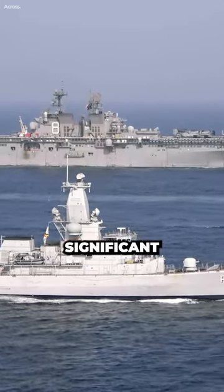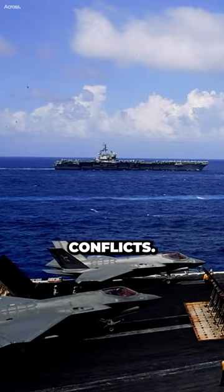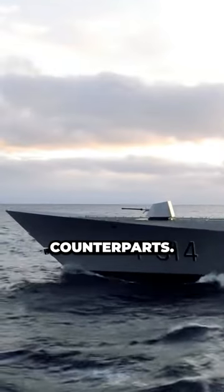Naval warfare has undergone significant changes over the years, driven by advancements in technology, strategy, and the evolving nature of conflicts. One noticeable change in modern naval ships is the trend towards smaller guns compared to their historical counterparts.